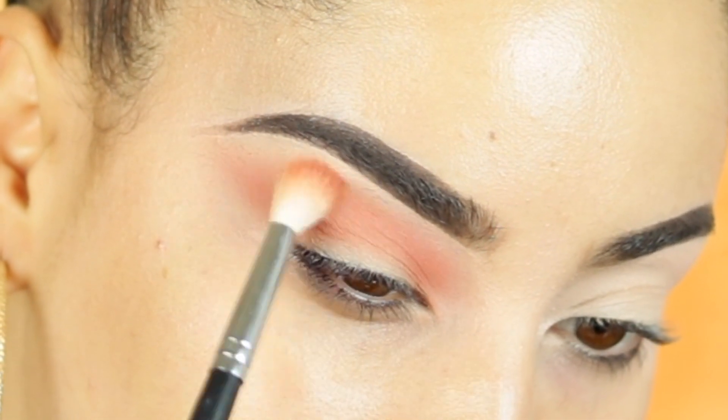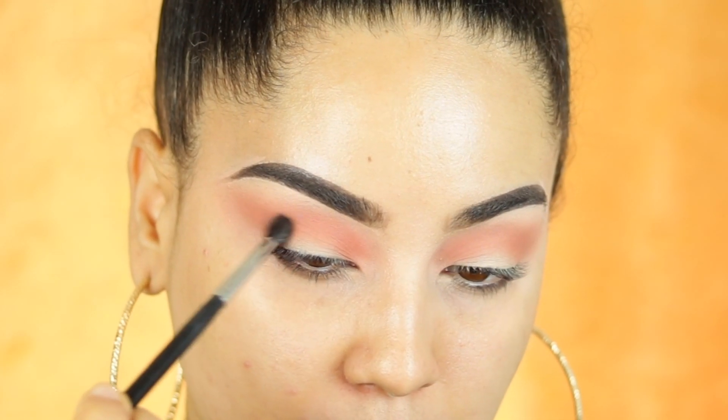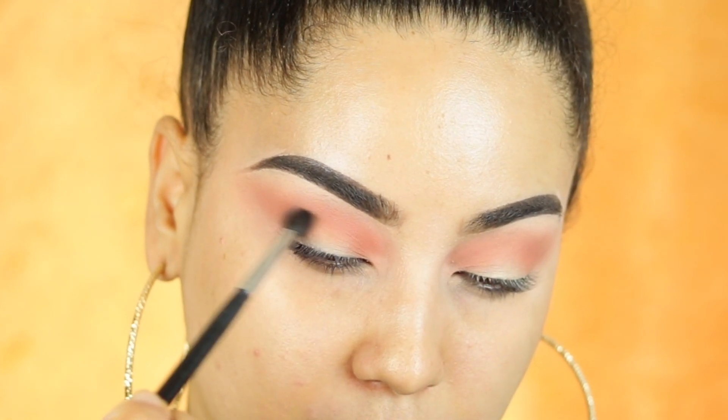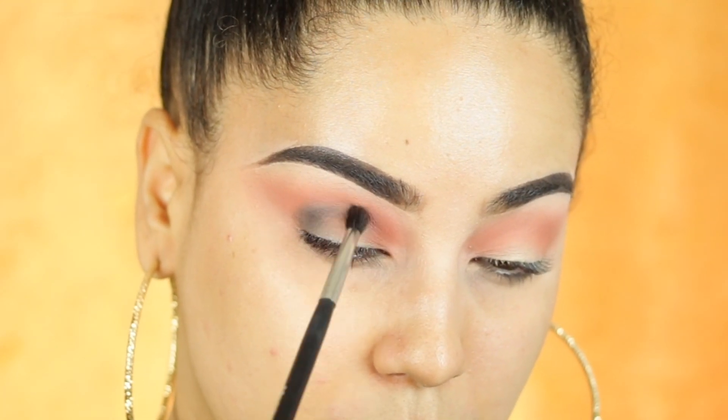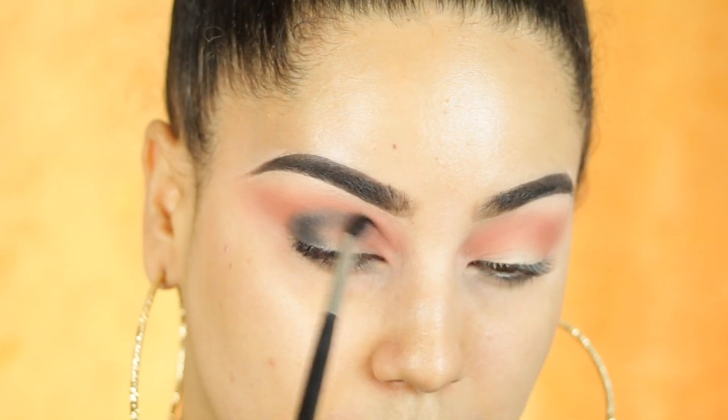I'm dragging this color all the way out — it's so easy to blend, I am shocked right now. Next I'm going to start with the darkest shade, called Onyx, and I'm going to start working that into the crease as well. We're going to start darkening it to create some dimension, starting from the outer corners and bringing this shade all the way up to the crease and blending it in.